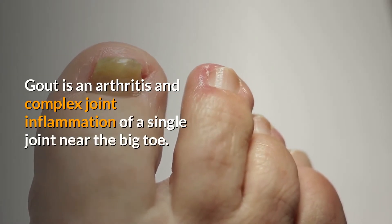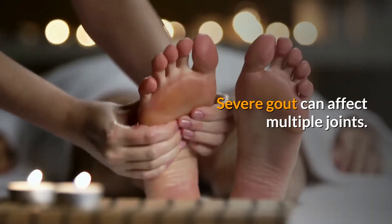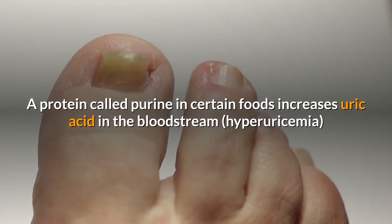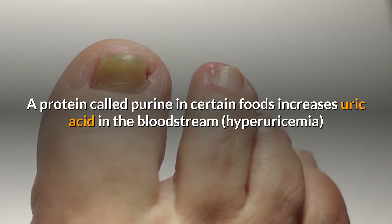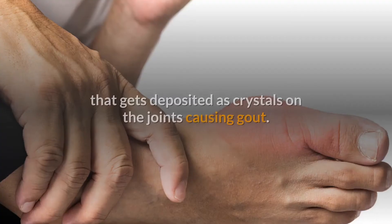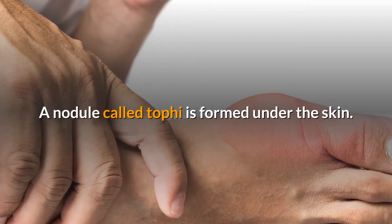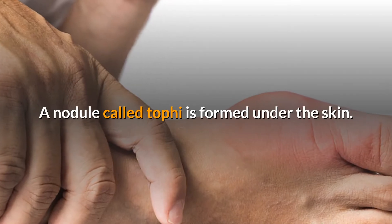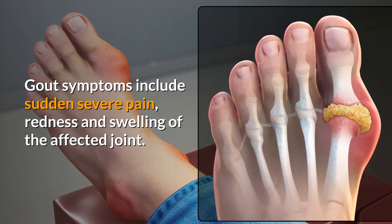Gout is an arthritis and complex joint inflammation of a single joint near the big toe. Severe gout can affect multiple joints. A protein called purine in certain foods increases uric acid in the bloodstream — hyperuricemia — which gets deposited as crystals on the joints, causing gout. A nodule called tofi is formed under the skin. Gout symptoms include sudden severe pain, redness, and swelling of the affected joint.